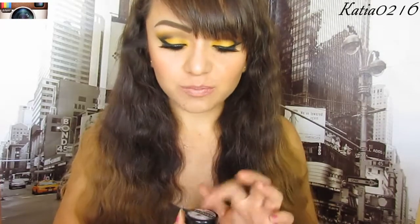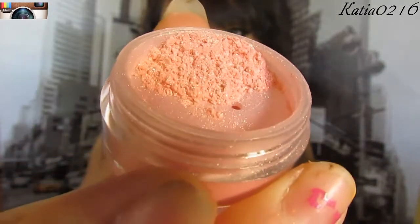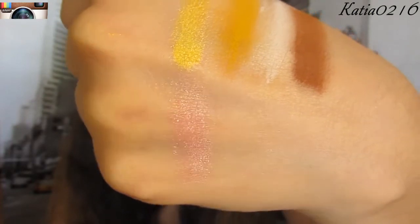Next item I'm going to show you is a blush. I wouldn't categorize this one as a blush, just because it's very, very shimmery. If you like shimmery blushes, this would be right up your alley. This one here is Malibu. I don't know if my camera is picking that up, but it's very, very shimmery. I really love this as a highlight. I'll do a swatch on my hand — using quite a bit just so I can see if it picks up on camera.